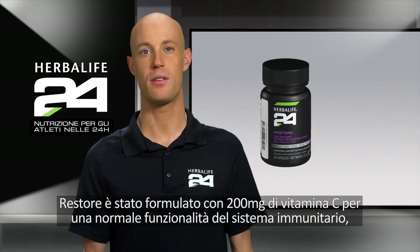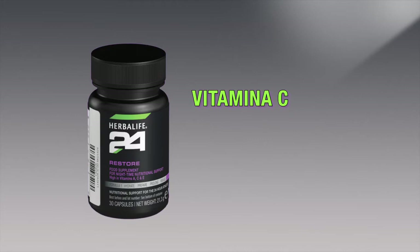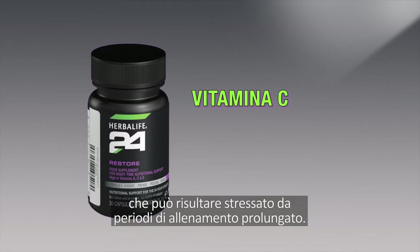Restore has been formulated with 200 milligrams of vitamin C to maintain the normal function of the immune system, which can be stressed by periods of prolonged training.